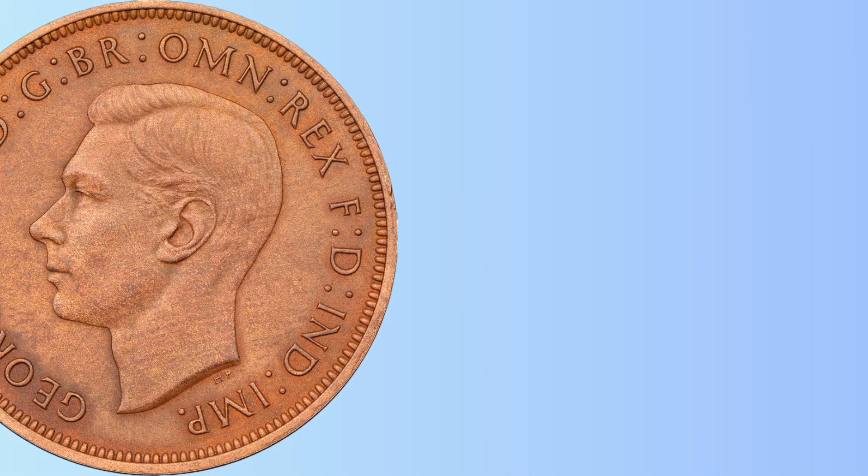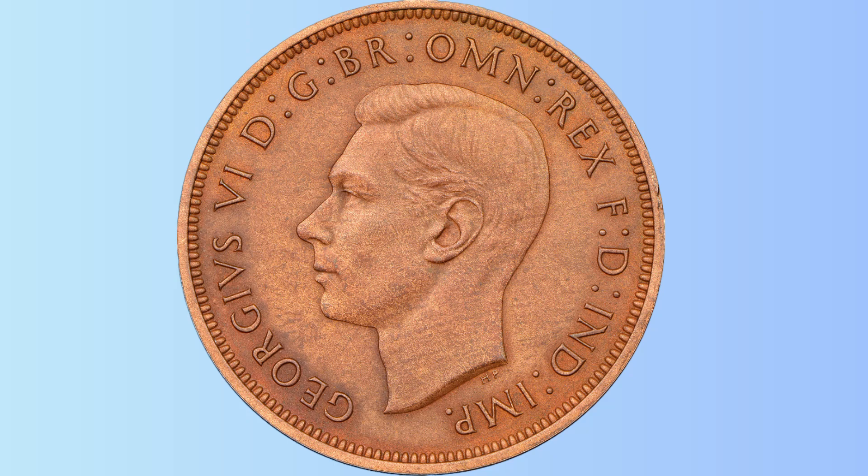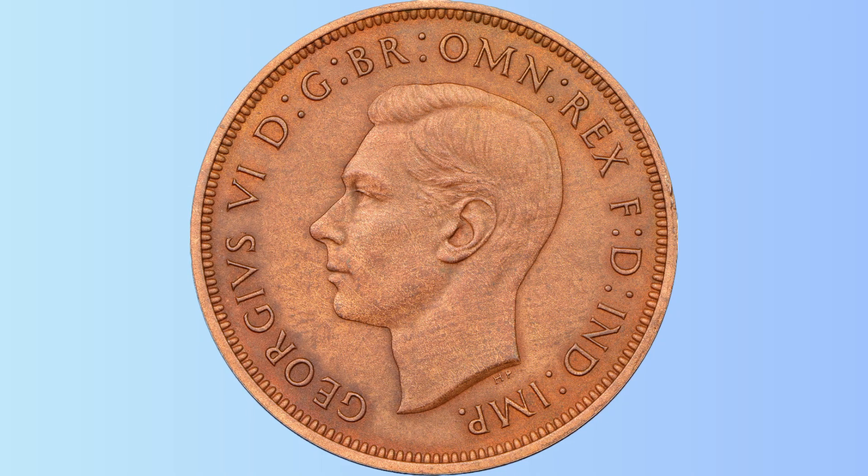Good day mates. Let's chat about the 1943 halfpenny, a coin that was minted in Australia during World War II and has become a sought-after item among coin collectors due to its historical significance and rarity.